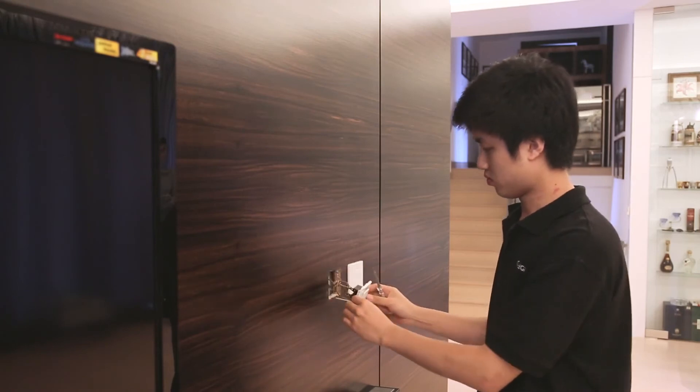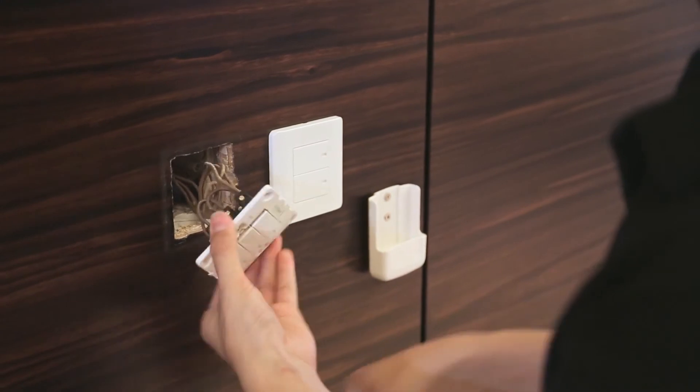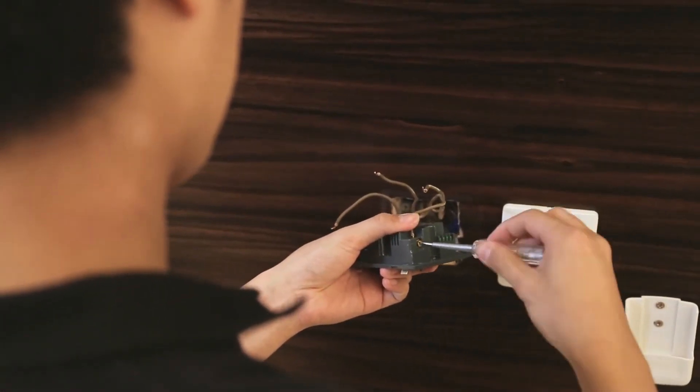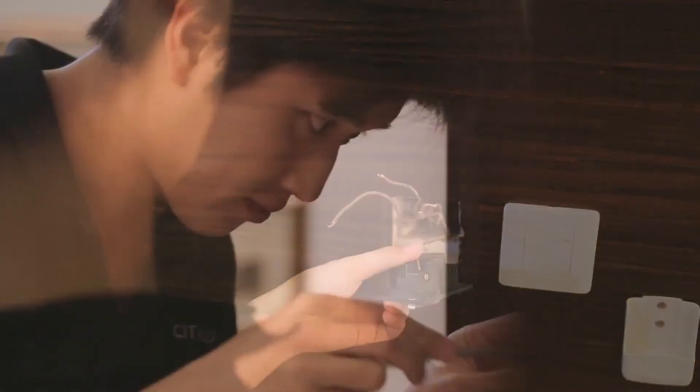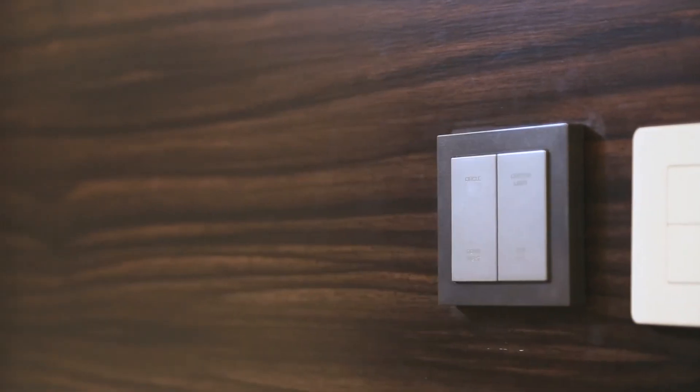Installation of SidiGrow's SibiNet system is just simple and easy. It can be installed without ruining your current interior design. Simply replace the existing wall switches with SidiGrow's switches and add more remote control units at any time you want.